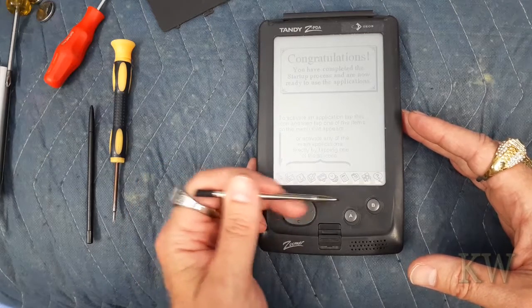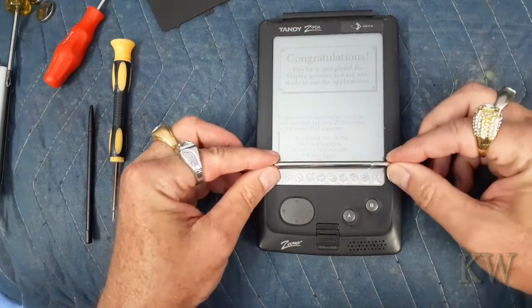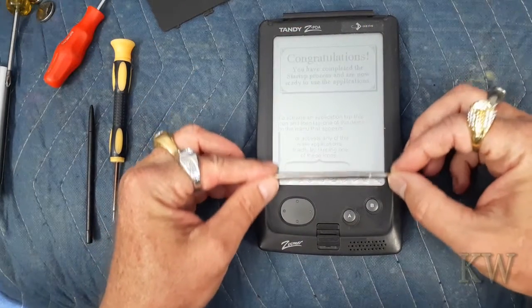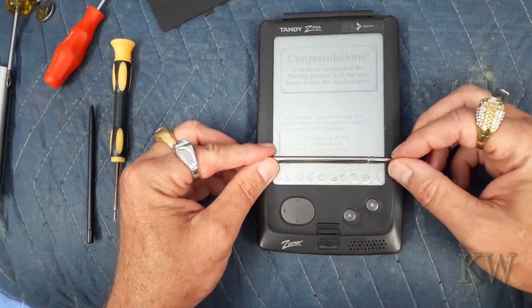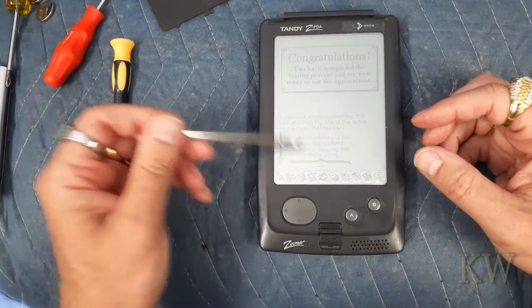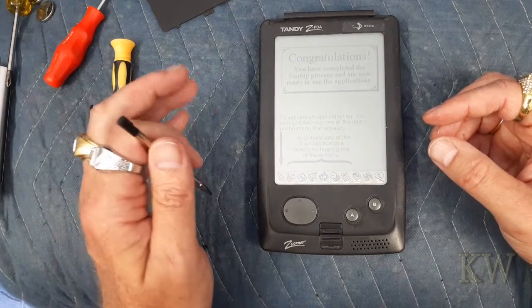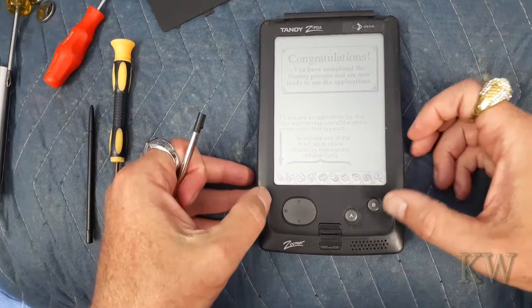It could be that where it's connected with the ribbon cable needs to be reseated, because it's kind of weird. This part works — just this last small section here is not accepting touches. So that's kind of strange, but it does definitely work.